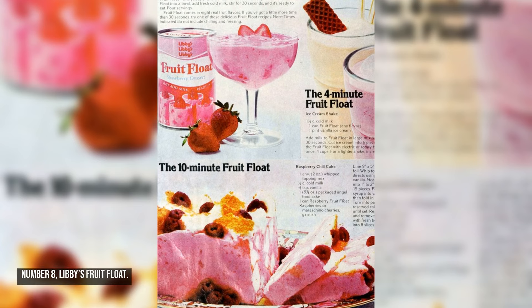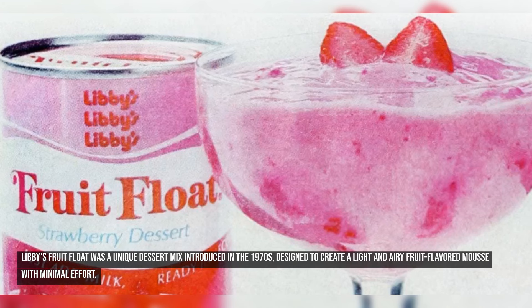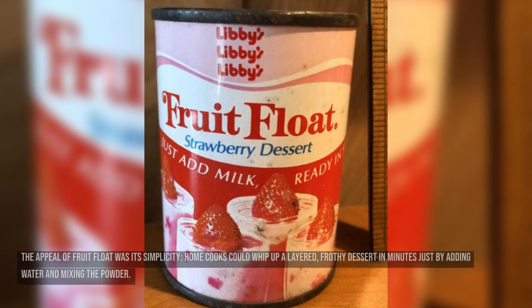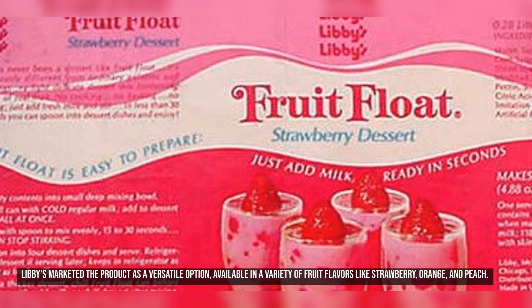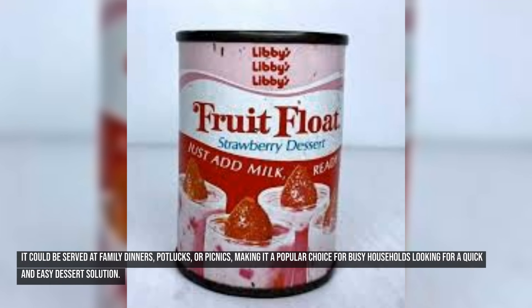Number eight: Libby's Fruit Float. Libby's Fruit Float was a unique dessert mix introduced in the 1970s, designed to create a light and airy fruit-flavored mousse with minimal effort. Home cooks could whip up a layered, frothy dessert in minutes just by adding water and mixing the powder. The result was a dessert with two textures — fluffy on top and a fruit-filled layer at the bottom. Libby's marketed it as a versatile option available in flavors like strawberry, orange, and peach, suitable for family dinners, potlucks, or picnics.